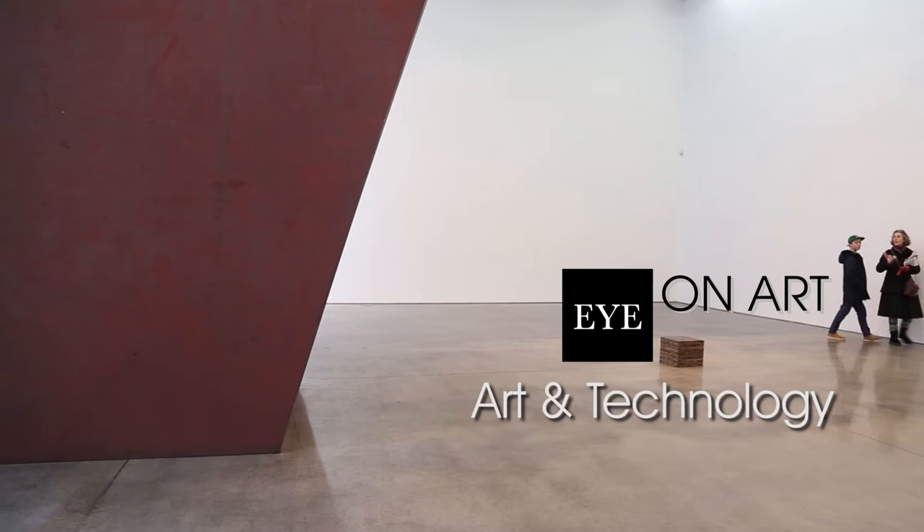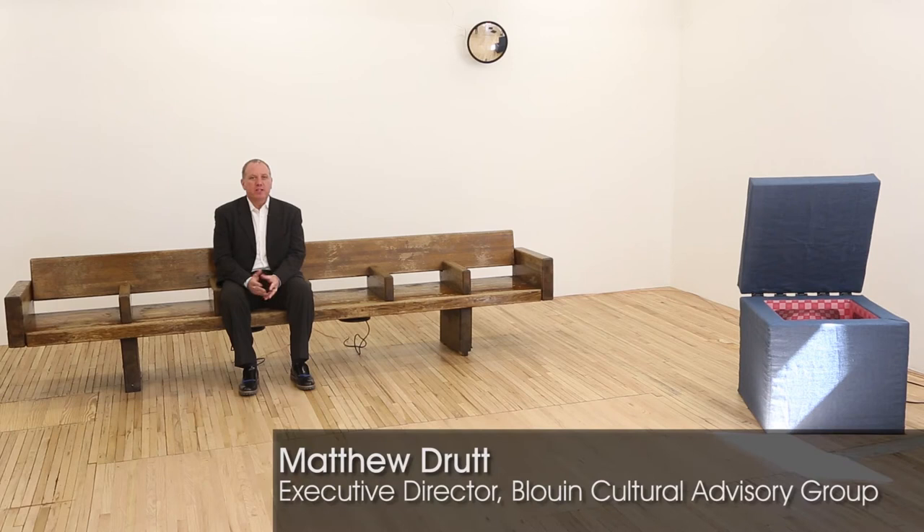I'm Matthew Drutt and this is ION Art. In this week's segment, we're looking at art and technology — three very different ways in which artists use computers, machines, even audio components to make their work. So come on along for the ride and take a listen.